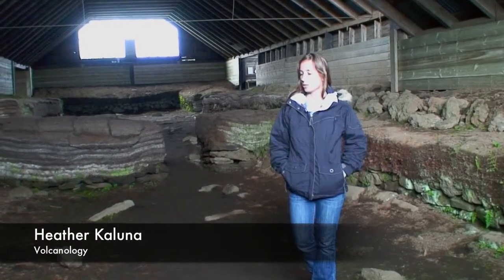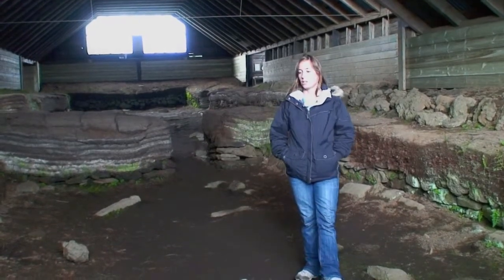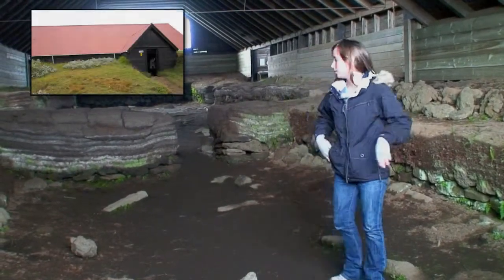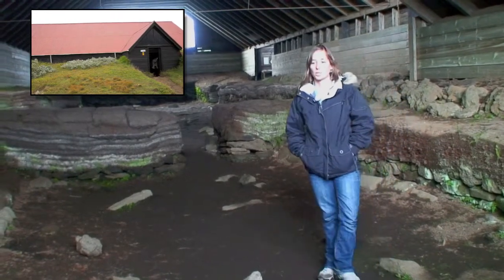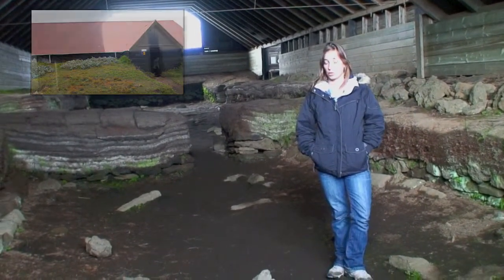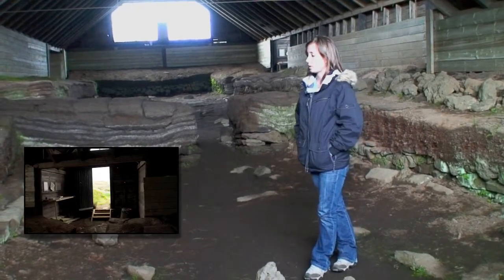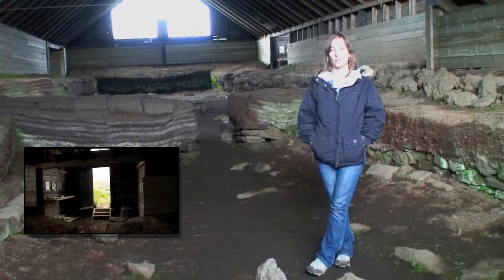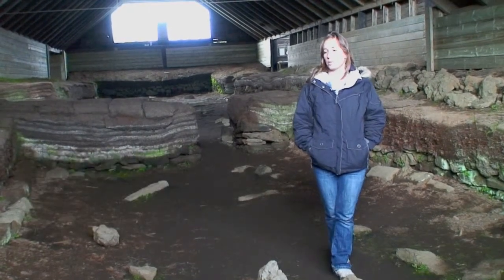We are currently in the ruins of the Stong farmhouses. This structure around us is an old farmhouse that was covered in 1104 by the Hekla eruption. This farmhouse was part of a farm village that the first settlers of Iceland formed when they arrived here.